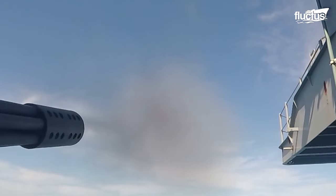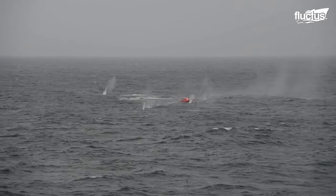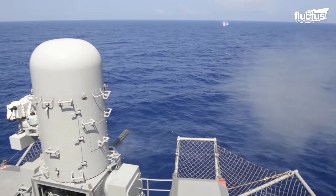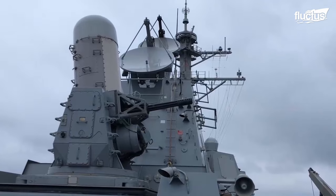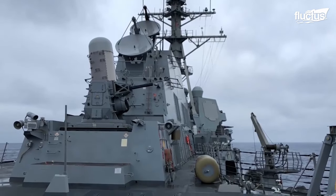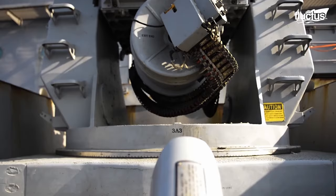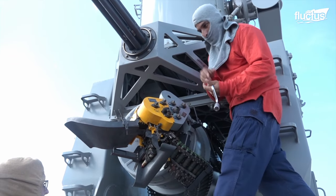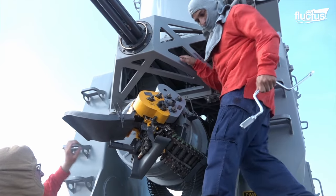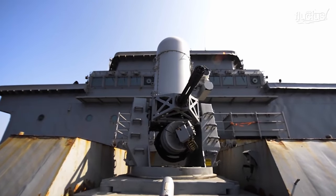The Phalanx CIWS preceded the drone revolution by more than a decade, as it is also extremely effective against incoming missiles, fast boats, and other threats. In fact, the United States Navy has installed a Phalanx on virtually every class of surface combat ship. Due to the multiple sophisticated machinery and electronics pieces, Phalanx systems need to be calibrated frequently, which can be accomplished using both targeted and untargeted testing drills.